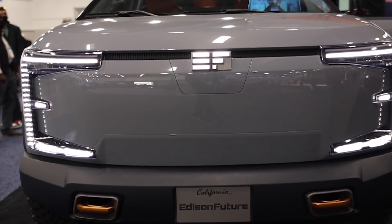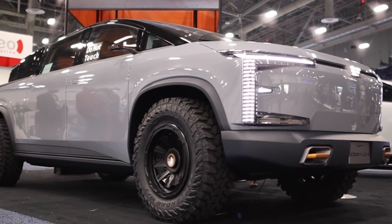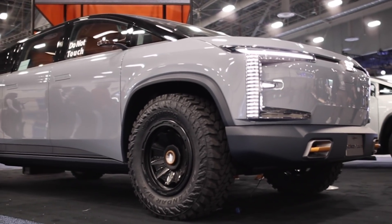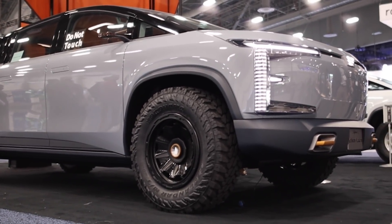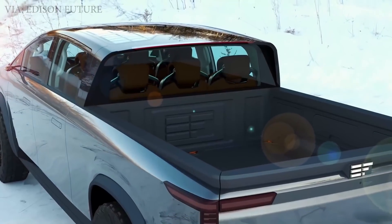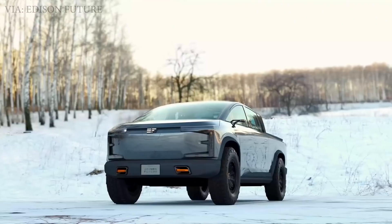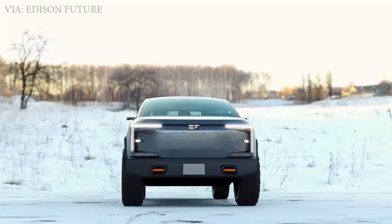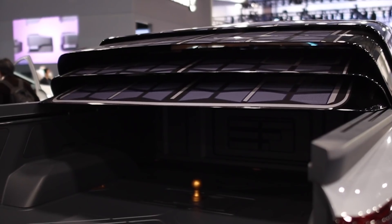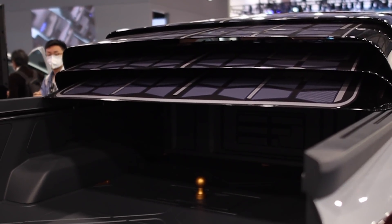Next up, we saw new electric truck concept vehicles by Edison Future. They have two models: the EF1T, which is a pickup truck that looks like a Cybertruck and Rivian made a baby, and their EF1V cargo truck. For specs, they have dual-motor and tri-motor options, and the tri-motor will have 816 horsepower, 450 miles of range, and 11,000 pounds of towing capacity.